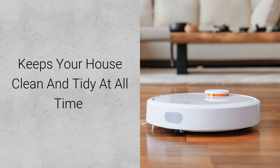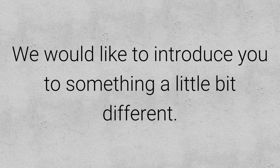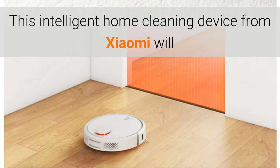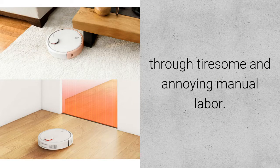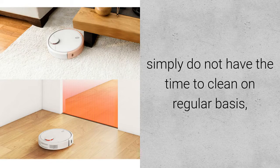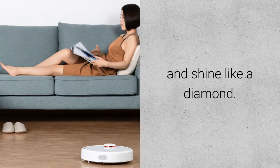The Xiaomi Mi Robot Vacuum Cleaner keeps your house clean and tidy at all times. This intelligent home cleaning device from Xiaomi will efficiently clean every corner of your house, taking away the need for tiresome and annoying manual labor — perfect for busy people who do not have the time to clean on a regular basis, or for the elderly. The Xiaomi Mi Robot Cleaner will guarantee that your house will always be clean and shine like a diamond.